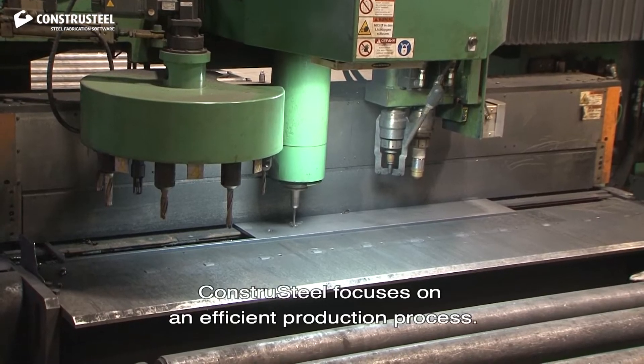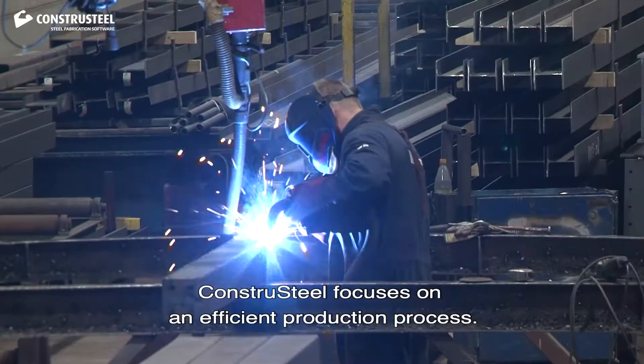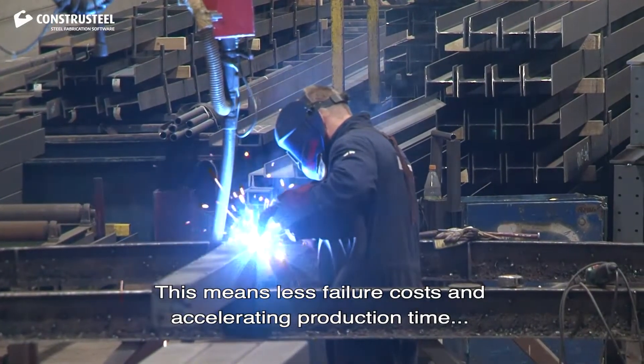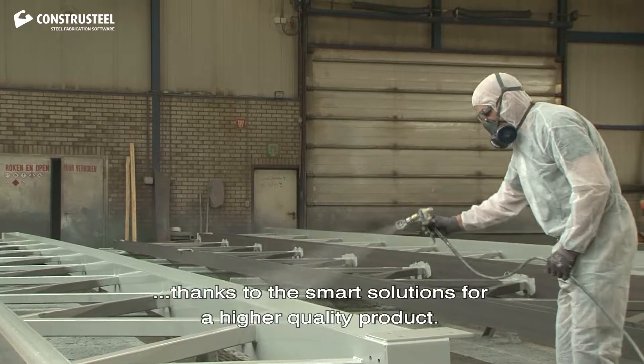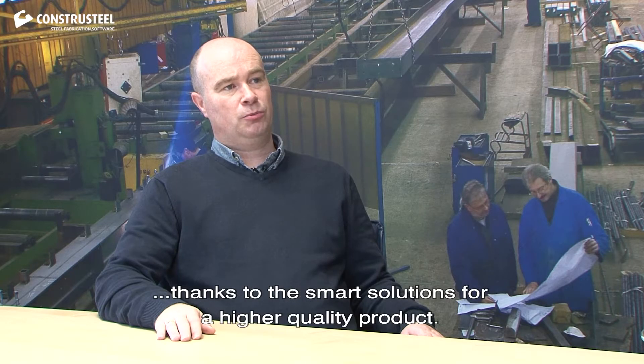Constra Steel focuses on an efficient production process. This means less failure cost and accelerating production time, thanks to the smart solutions for a higher quality product.